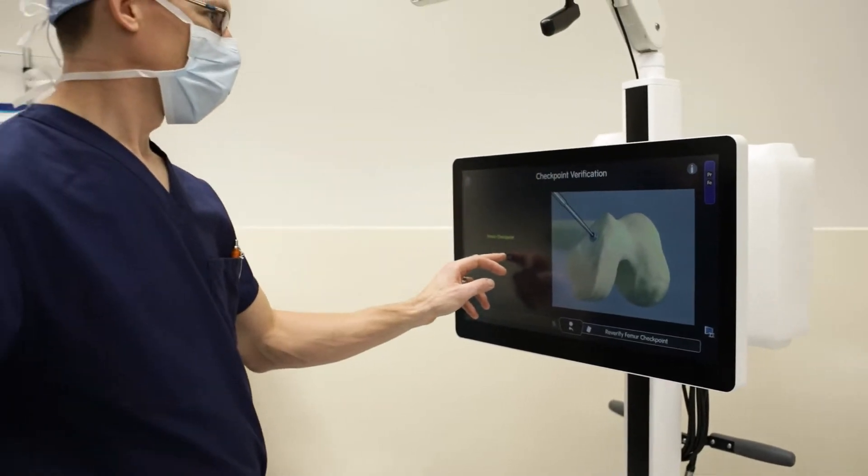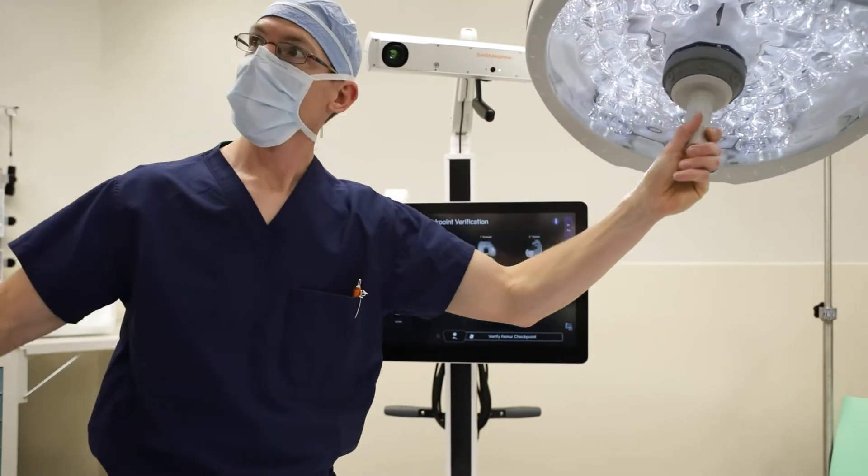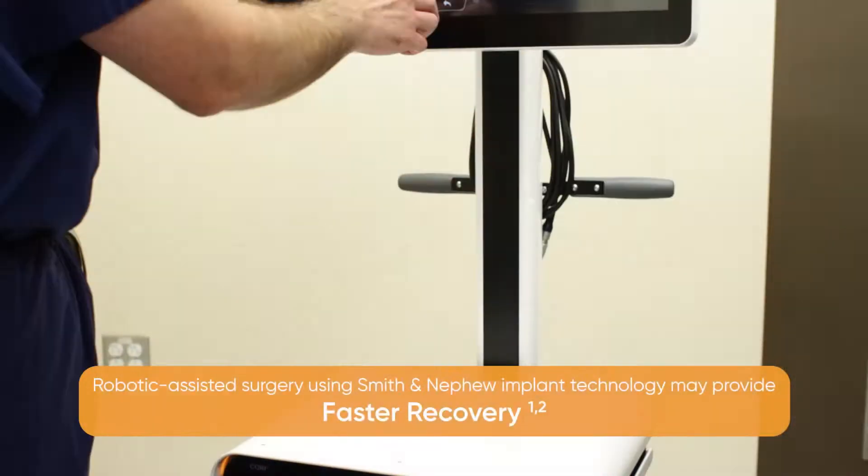It gives us tremendous flexibility in the operating room to do more precise surgery than we ever have. The experts at ProLiance Surgeons were the first medical practice in the Northwest to invest in the remarkable Cori Robotics Assisted Surgical System, with less invasive or less tissue disruption during the surgery.